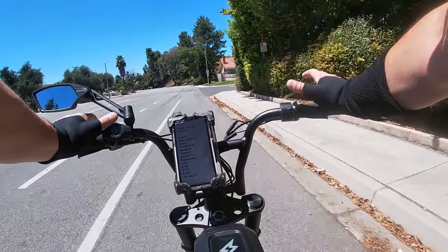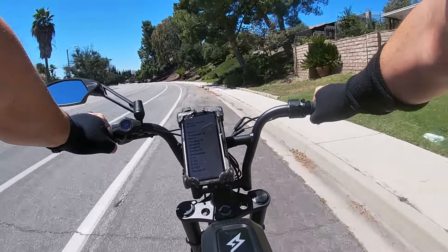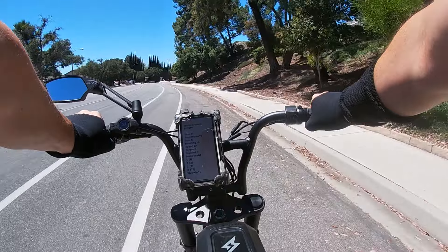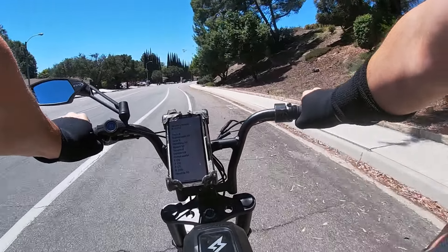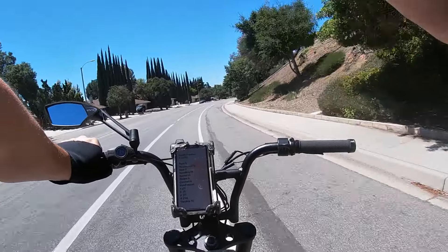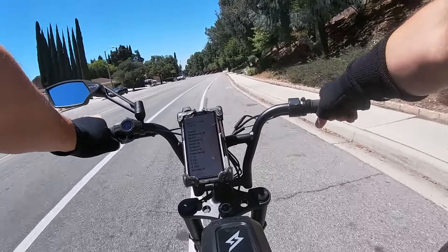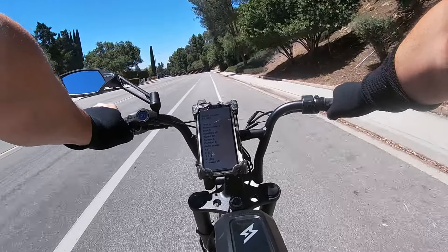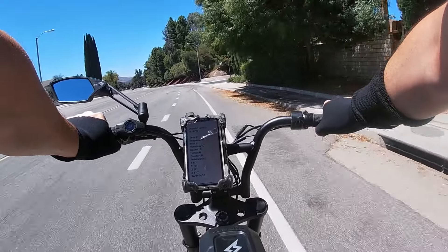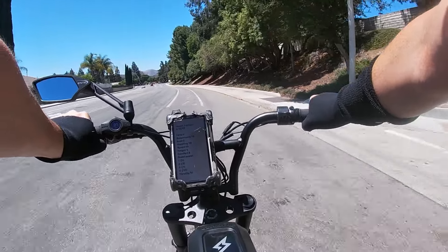Modes 2 and 3 I don't consider very important. One is throttle-only up to about 28 miles an hour. Why not just use pedal assist capped at 20 (mode 1) or throttle and pedal assist unlimited (mode 4)? If you're interested in modes 2 and 3, don't really worry about them — I don't think you'll fuss with them much. So: pedal assist 1 is a 1, pedal assist 2 is a 3, pedal assist 3 is a 7, and pedal assist 4 is a 10.